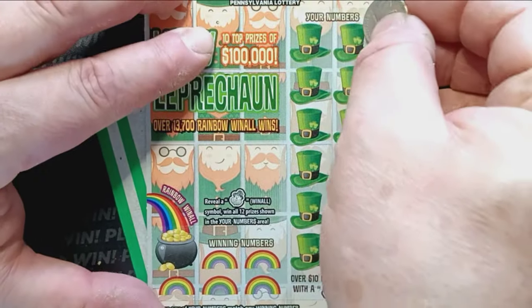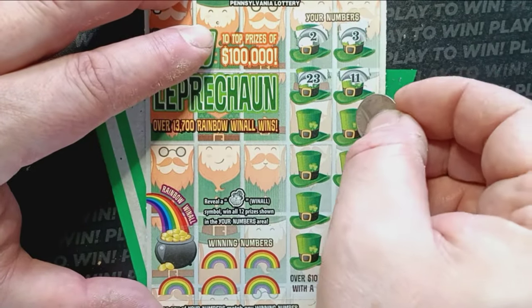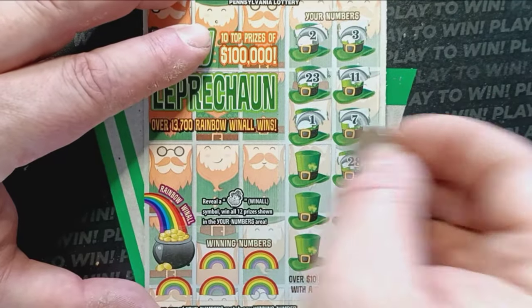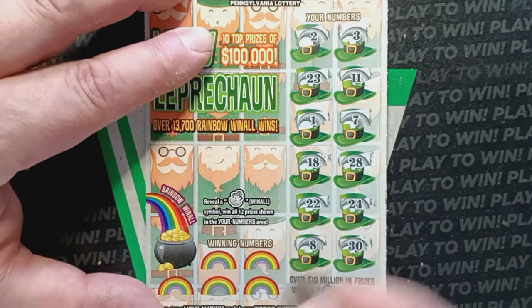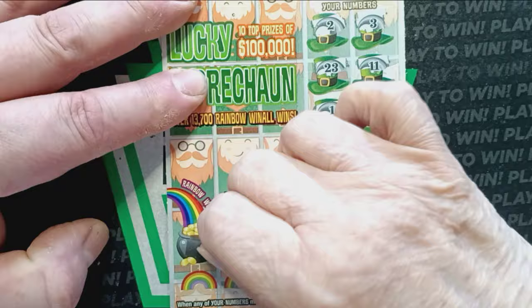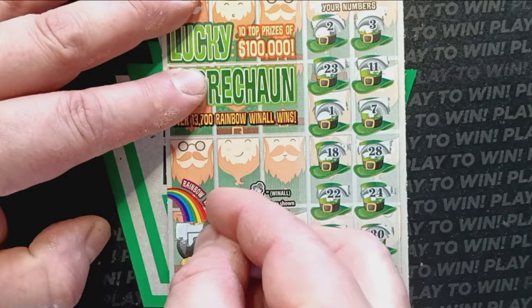Can we see something here on ticket 33? 3, 2, 11, 23, there's a 7, a 1, 28, 18, 24, 22, and a 30, and a number 8. Let's do the pot of gold there — see if we see the Leprechaun. No, we got to try again.